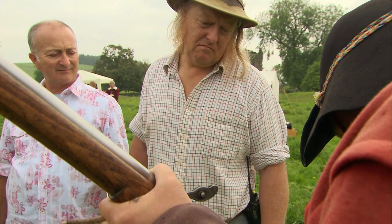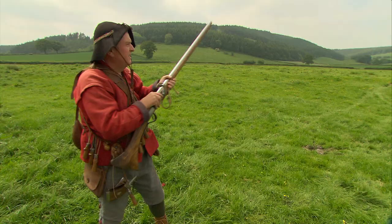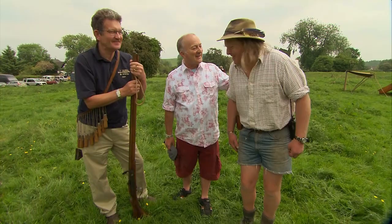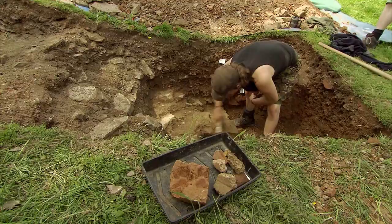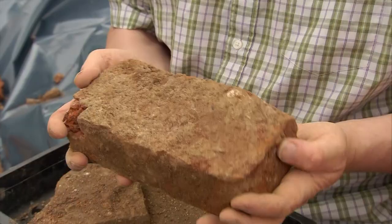Phil attempts to fire the matchlock. Professional soldiers could fire up to three shots per minute, but Phil's first attempt is a bit of a surprise when it all goes bang. As he jokes, he would have been behind the wall in a safer position. It does show how exposed those soldiers were, but the movements are common sense — you'd get there eventually. In the hands of trained soldiers at close quarters, muskets were deadly, making Moore's claim to have shot and killed hundreds of royalists at the breach sound much more plausible.